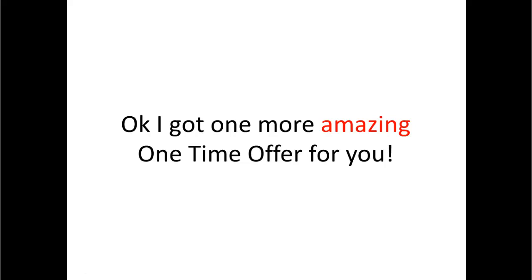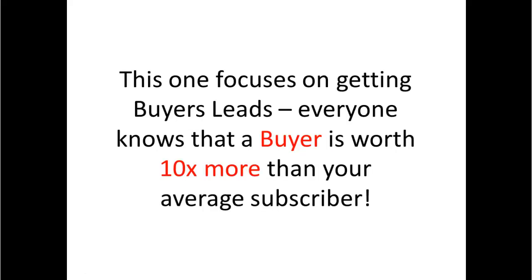I've got one more amazing one-time offer for you. This one focuses on getting buyer leads. Everyone knows that a buyer is worth 10x more than your average subscriber.